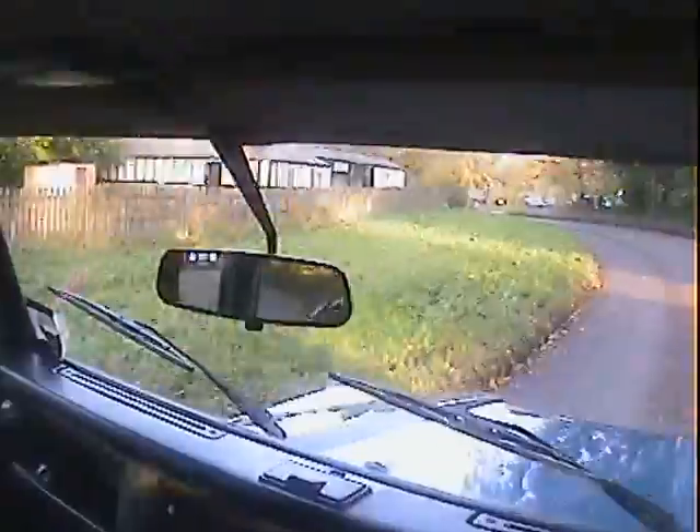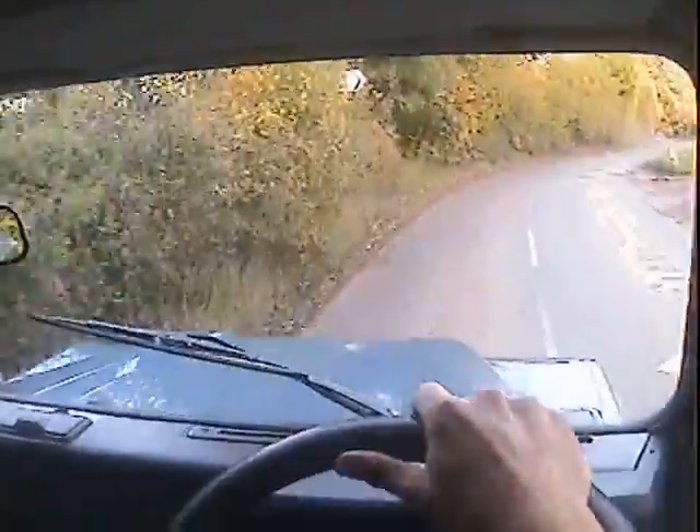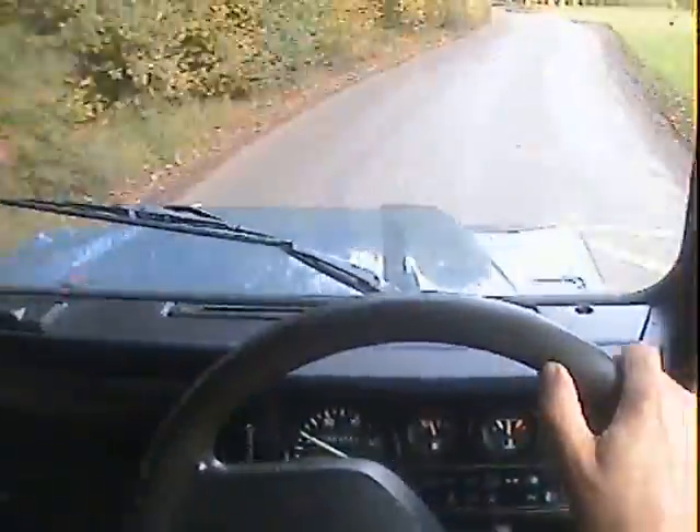Steers nicely — I'm not having to fight it all over the road. It's going exactly where it's placed and brakes nicely too. So apart from a little bit of backlash in the transmission, there's nothing I can really criticise on it.